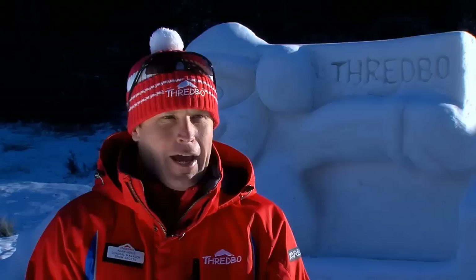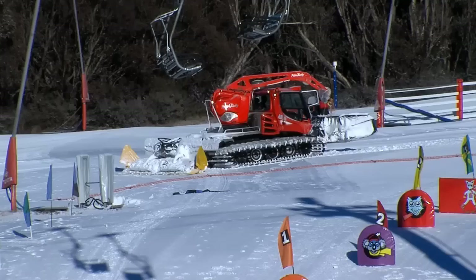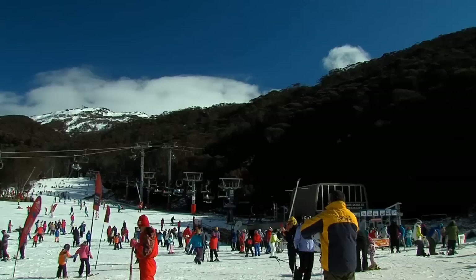Many years ago we developed the Friday Flat beginner area, which is a purpose built area, and many people over the years have come here and enjoyed the gentle terrain to master their first few turns on skis and snowboard. I think it's a combination of fantastic grooming, fantastic snow making, and that purpose built slope all combined to make that first experience a memorable one.